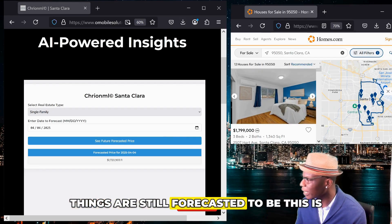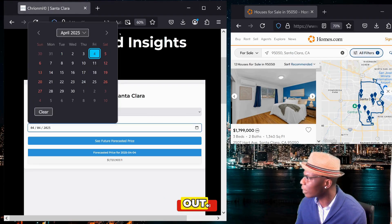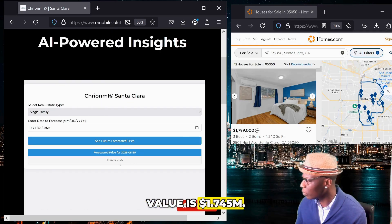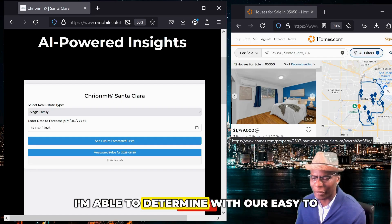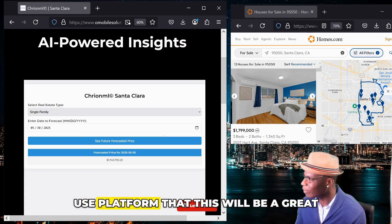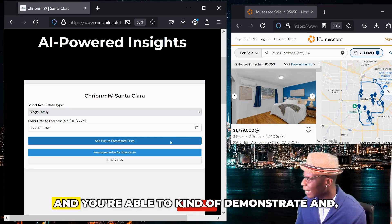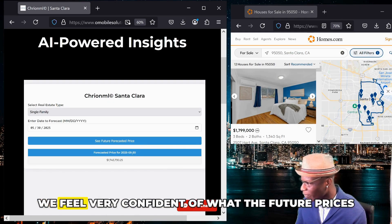However, things are still forecasted to be a great buy — even if we go further out to May, the future predicted value is $1.745 million. Just gleaning at a high level, I'm able to determine with our easy-to-use platform that this will be a great buy. This is intended for users with no data science background, and you're able to illustrate that using historical models, we feel very confident about what future prices are going to be.